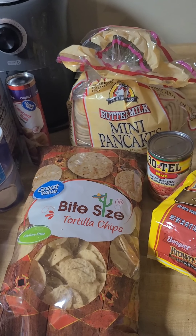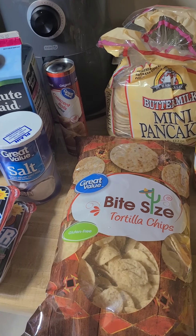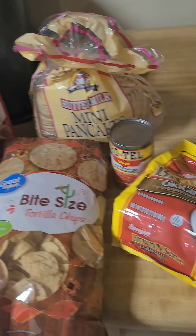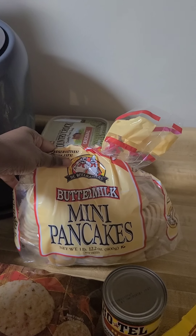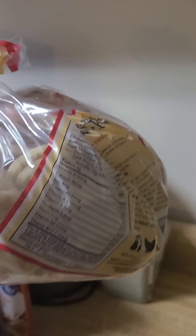I don't know if I want to do Rotel dip or meatloaf today — I gotta think about it. My daughter picked out these mini pancakes against my better judgment. These were like three dollars too, but she better eat them. I think you just pop them in the microwave and go.